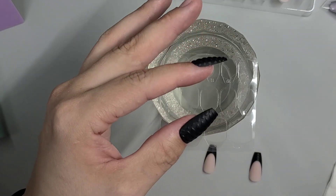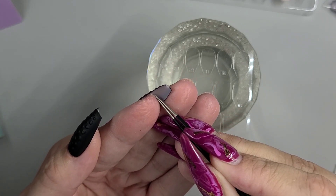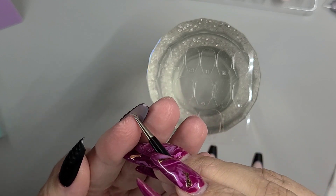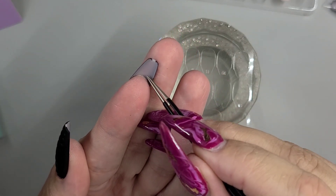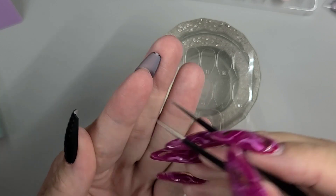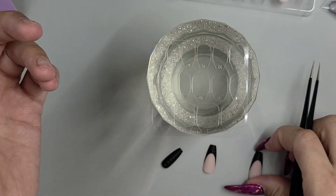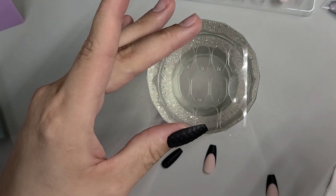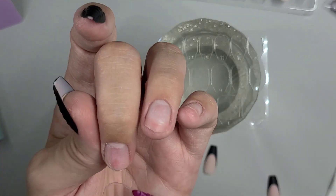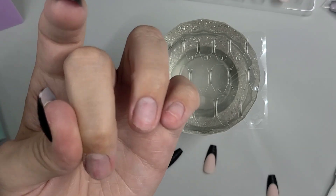By trimming off that excess tab, we ensure that water won't get under there. If I'd left it out, water would touch that adhesive tab and absorb back into my nail. Here we are — completely clean, no area for water to get in, it's sealed. But if you leave the tab sticking out, it will soak into it. So you want to make sure you get a tab that fits your finger.